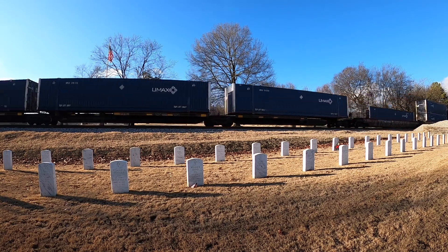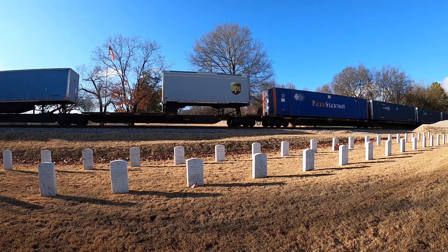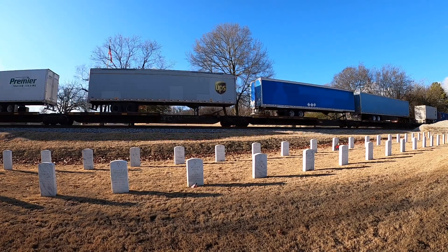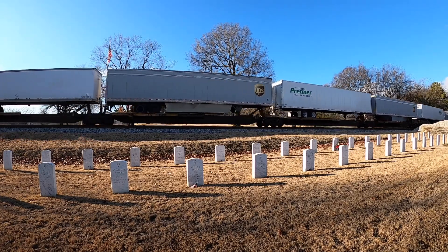S.X detector, mile post 179.0, track main 1, no defects, repeat, no defects. Total axles: 60. Length: 1,439 — or 2 — detector out.